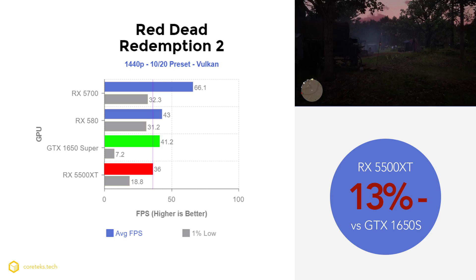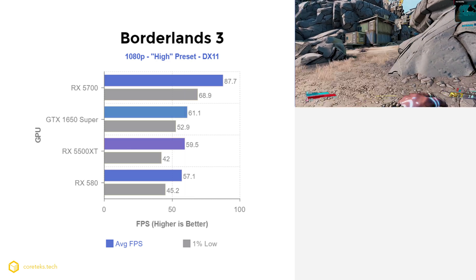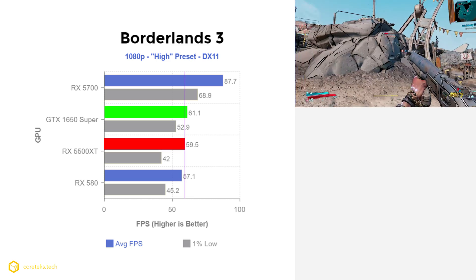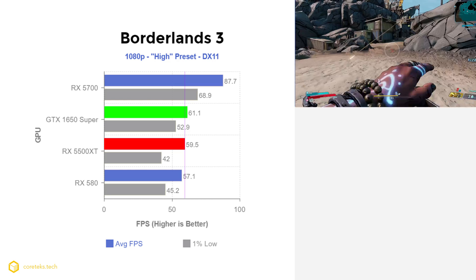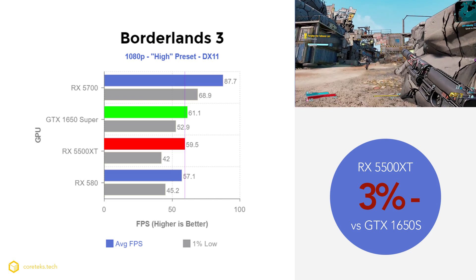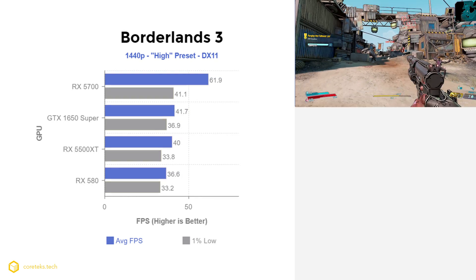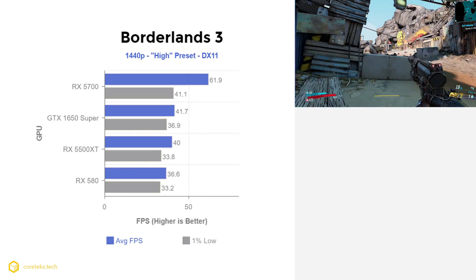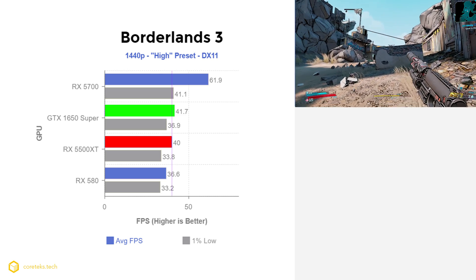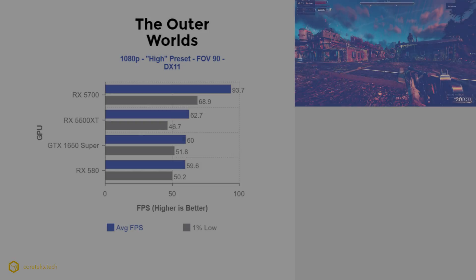In Borderlands 3, an AMD-sponsored title, the 1650 Super got 61.1 fps with the 5500 XT performing basically the same at 59.5 fps — just 3% slower, not noticeable. At 1440p we see similar margins, with the 1650 Super at 41.7 fps and the 5500 XT at 40 fps — again only 3% slower, effectively a tie.